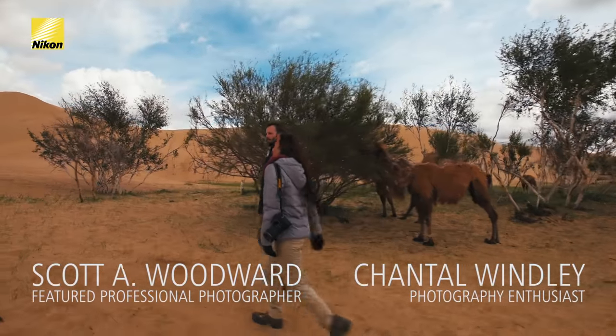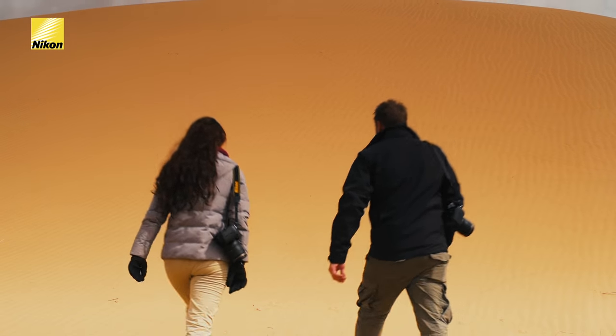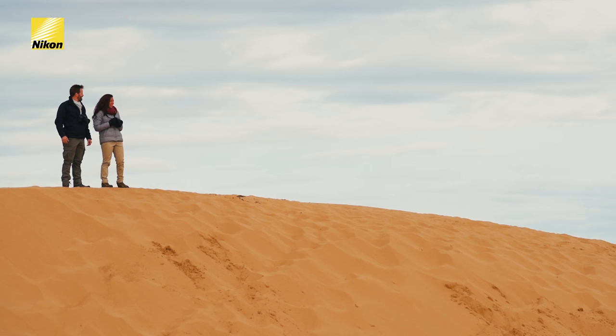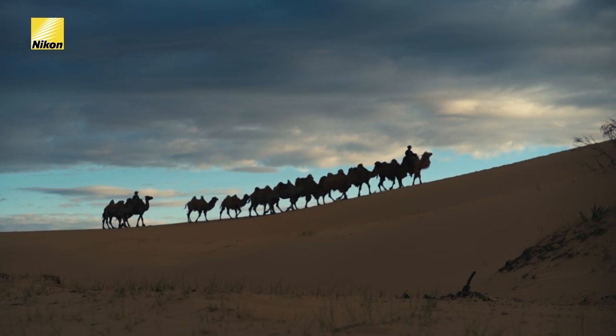Today we've joined a camel train on the edge of the Gobi Desert. We've traveled here to document a part of traditional Mongolian life. So the edge of the Gobi Desert — how does this make you feel when you see it? I feel super tiny. It's an amazing landscape. The rolling sand dunes are amazing.